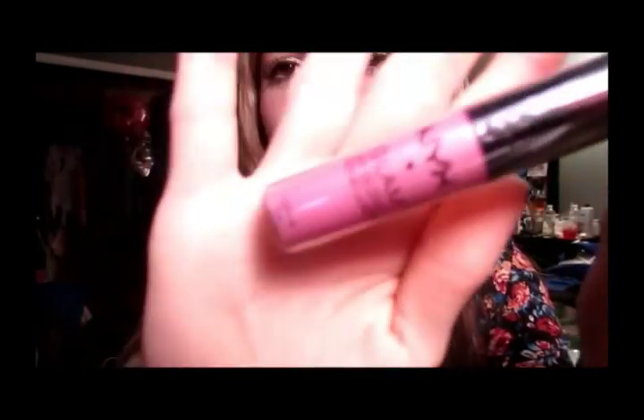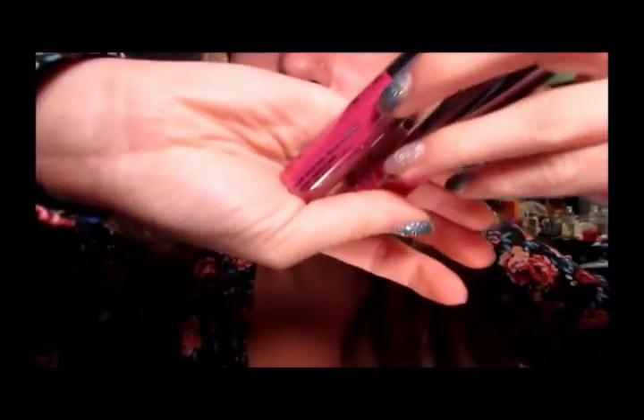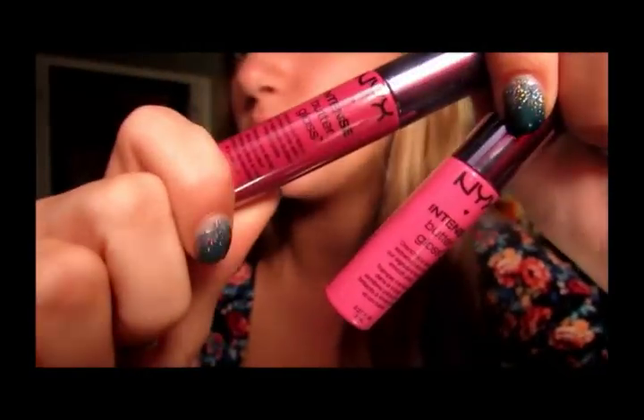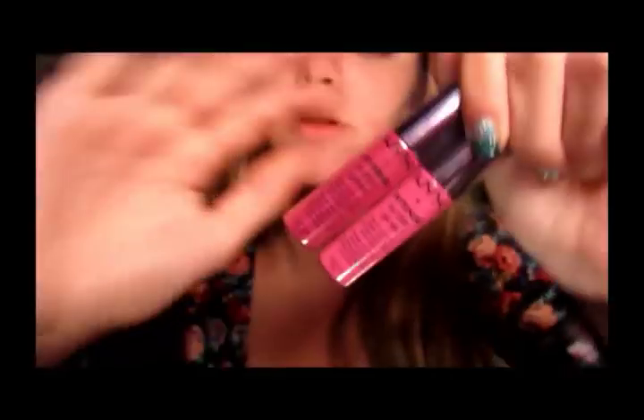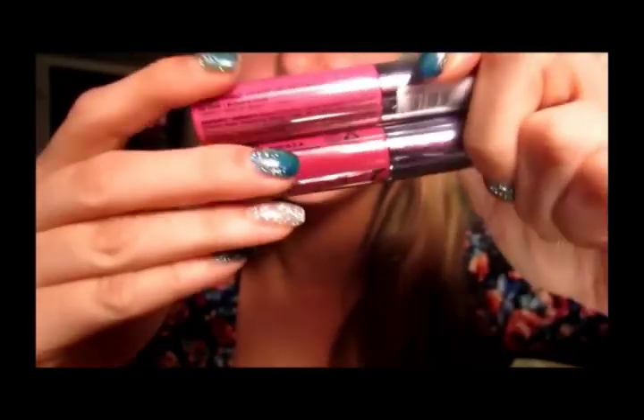I got one of the NYX Glam Glosses and this is in Groovy Babes - it's like a really pretty purple-pinky color. I love these Glam Glosses and I thought this one looked like a really pretty color so I wanted to try it out. I also got two NYX Intense Butter Glosses - Spice Cake and Funnel Delight. They look really similar but they're not. Spice Cake is more of a maroon berry color and Funnel Delight is like a more purple-y tone. This one's more purple-y toned and this one's more like a mob-y red tone.